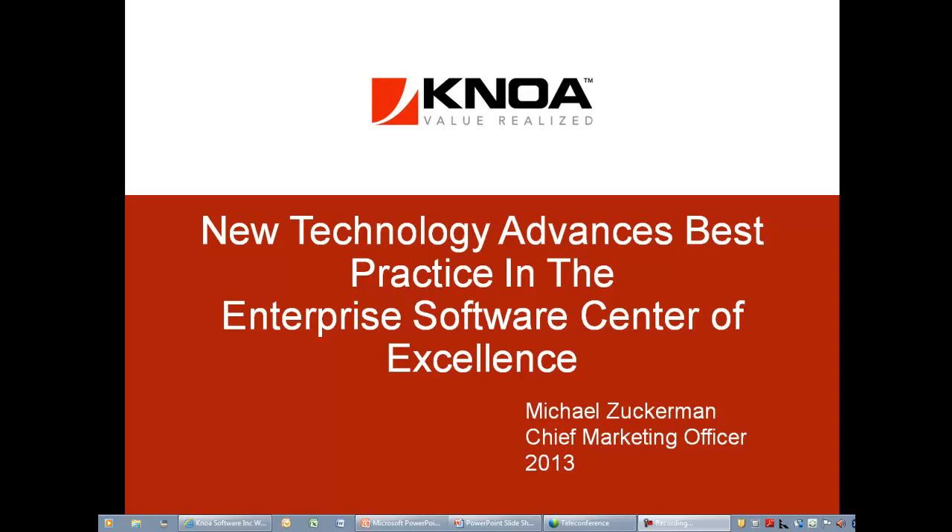Welcome to our webinar today: New Technology Advances Best Practice in the Enterprise Software Center of Excellence. My name is Mike Zuckerman, NOAA's Chief Marketing Officer, and I'm supported today by Ilya Epstein, our Senior Director for Global Sales Engineering. Thank you for attending.